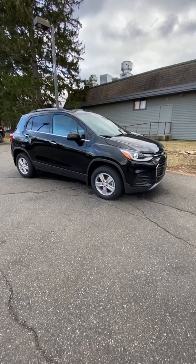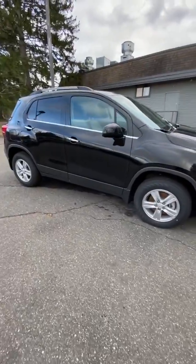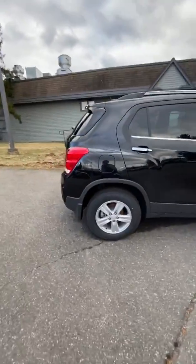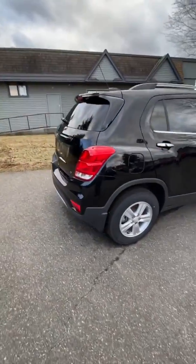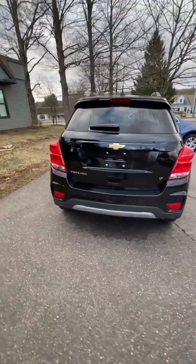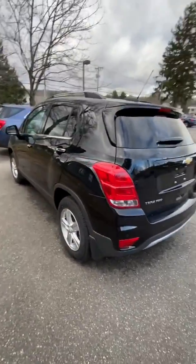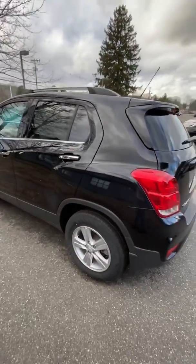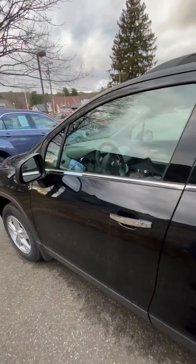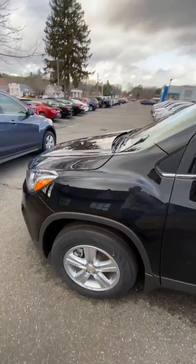This is the all-new 2020 Chevy Trax LT model. We're down here at Woodbury Chevrolet in Woodbury, Connecticut. Today we're going to show you the all-new Chevy Trax all-wheel drive LT model for all those people in New England that need that all-wheel drive model. It has a 1.4 liter turbo EcoTech engine with a six-speed automatic transmission.